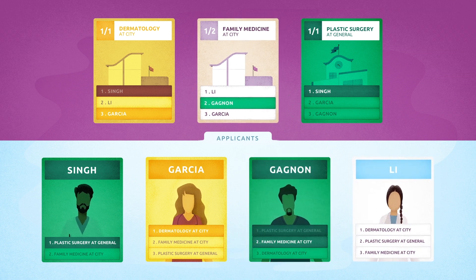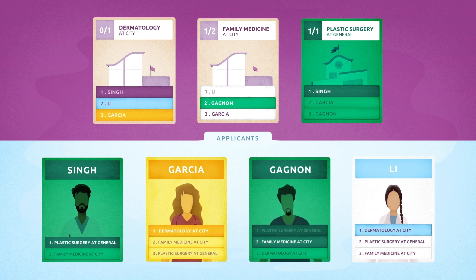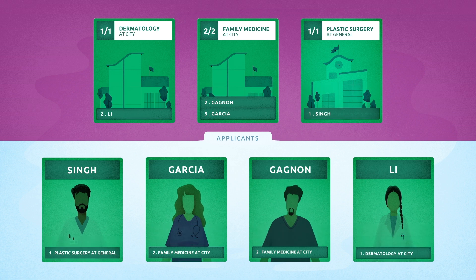Applicant Lee's first rank is dermatology at Citi, where there is one position. Lee is ranked second by the program, but their top ranked applicant, Singh, already matched to a preferred program, making way for Lee to match here. As the program is now full, the algorithm removes Garcia's tentative match, revisits her rank order list, and moves on to her next rank, family medicine at Citi, resulting in a match to the last available position there.